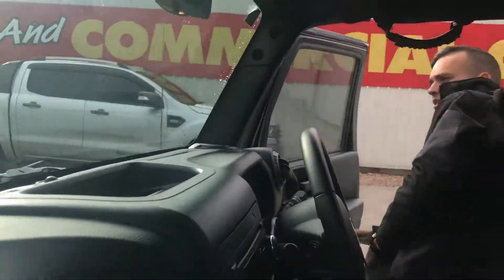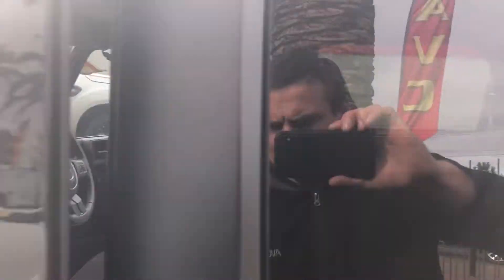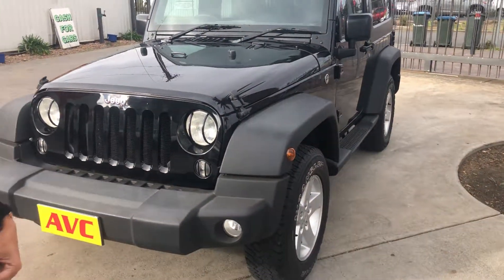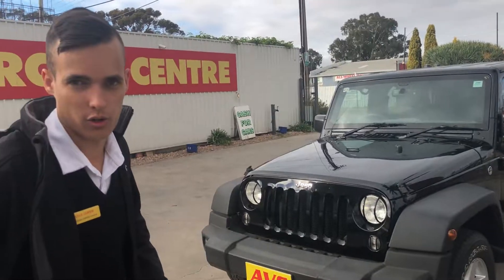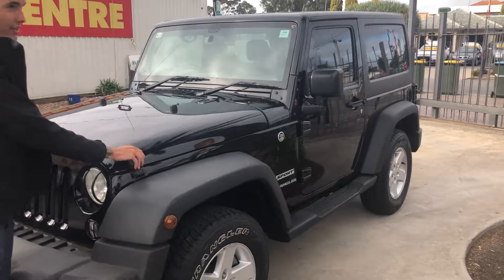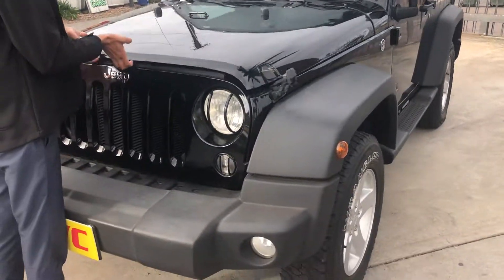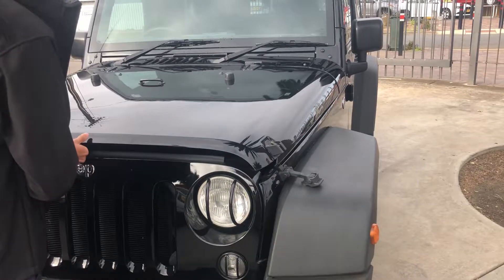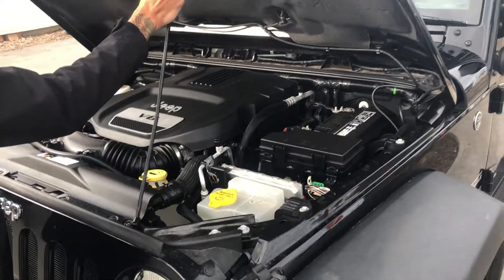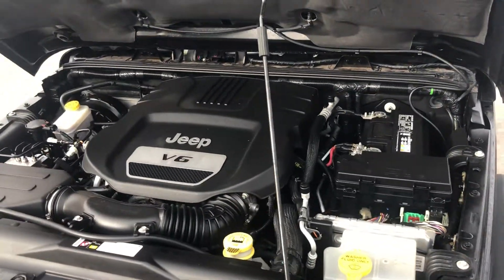We'll jump outside the car now to give you an idea of the exterior condition. It is in really, really good shape, as you'd expect — it hasn't travelled very far and I think it's quite a local car. Just popping under the bonnet — it's real quiet under here; it barely makes a sound.